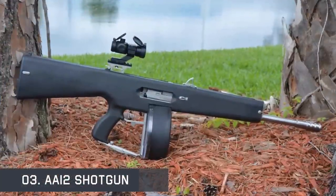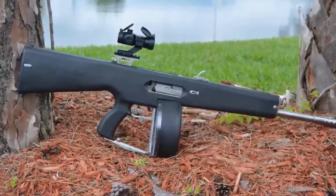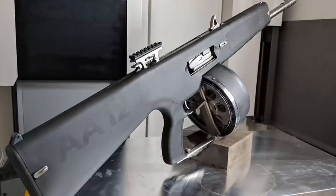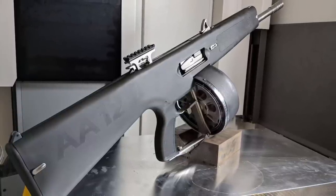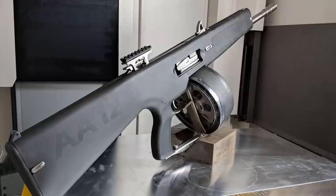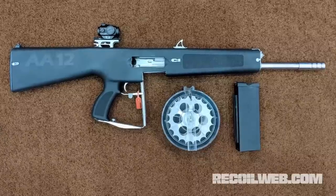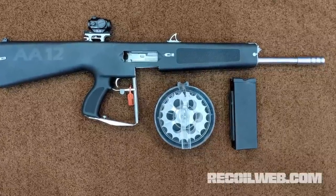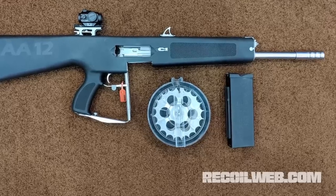The AA-12 Assault Shotgun is a fully automatic shotgun that can fire 300 rounds per minute. It also has a significant lack of recoil when compared to other shotguns. The shotgun fires in fully automatic mode only; however, the relatively low cyclic rate of fire of around 300 rounds per minute enables the shooter to fire semi-automatically de facto with brief trigger pulls.